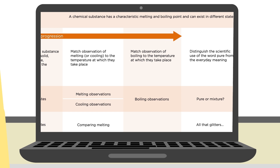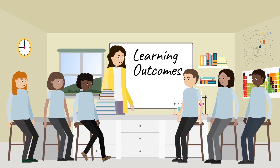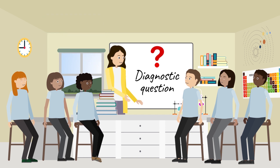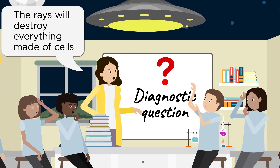Resources include subject maps and progression toolkits, which provide sequenced learning outcomes based on research into effective teaching. Diagnostic questions, linked to the learning outcomes, provide evidence of what students are thinking. They're developed from research into effective formative assessment, known preconceptions, and common misunderstandings.